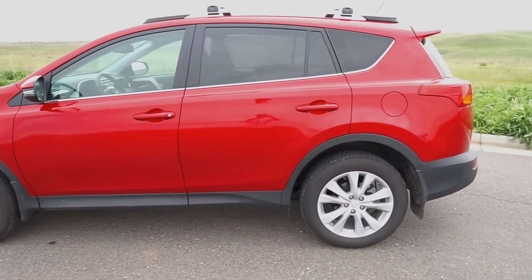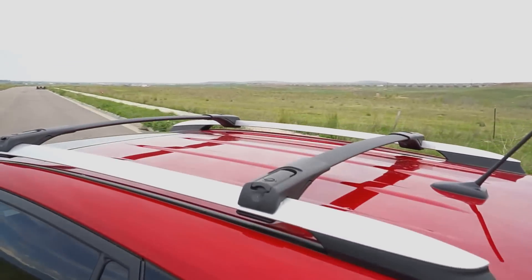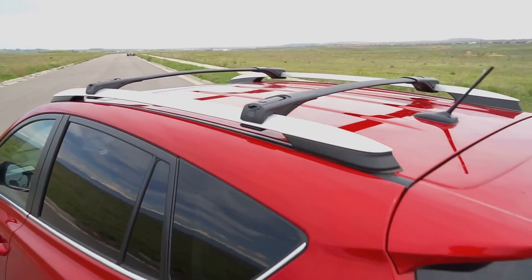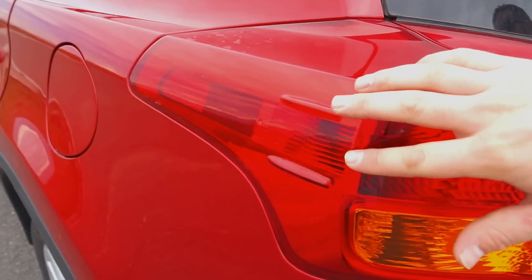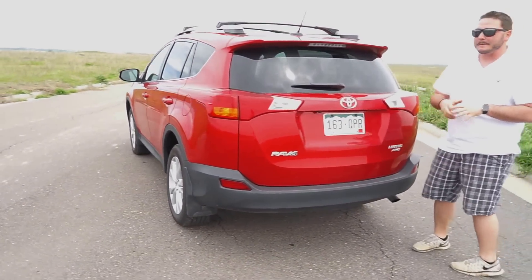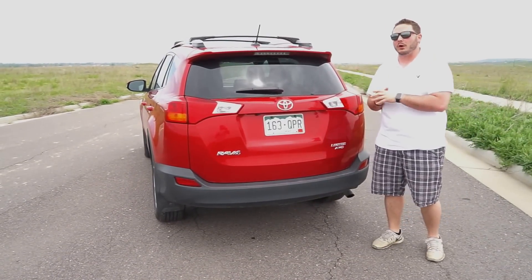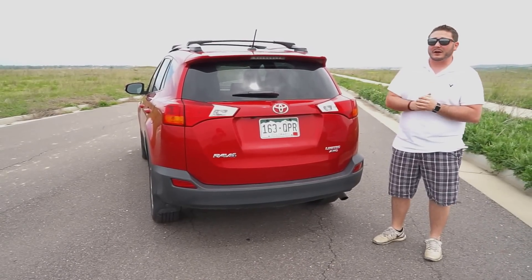You'll also notice the roof rack, which gives this car a great versatile palette in terms of what you're able to use it for. You'll notice what Toyota has done — as well as Lexus — in terms of the fluting back here to give it a more aerodynamic quality. This car as priced is $33,808, just above that $33,000 mark, but really great value.